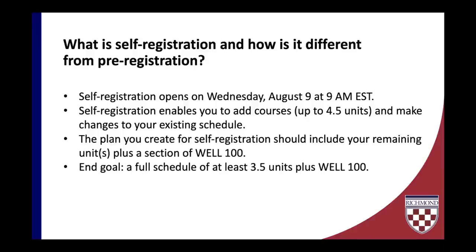You may be wondering: what is self-registration and how is it different from pre-registration? We are moving toward self-registration, which opens on Wednesday, August 9th at 9 a.m. Eastern Standard Time. Please be sure to be ready right on the dot. Self-registration enables you to add courses up to four and a half units, as well as to make changes to your existing schedule. As you prepare, you should be creating a plan that includes courses for which you still intend to register.